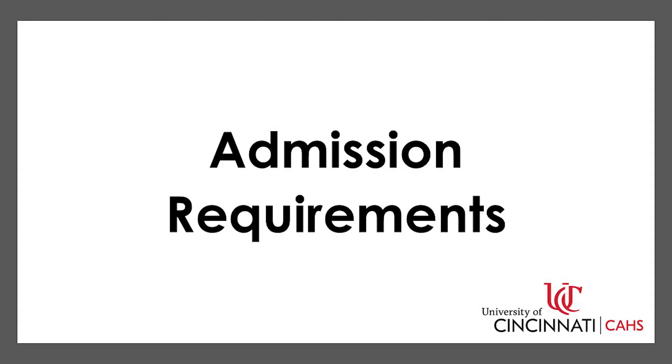The graduate program culminates in a quality improvement project completed in conjunction with your clinical rotation sites as well as our faculty on site. If you're interested in applying for our program, you need to have a bachelor's degree, a DPD verification statement, and an overall GPA of 3.0 on a 4.0 scale.